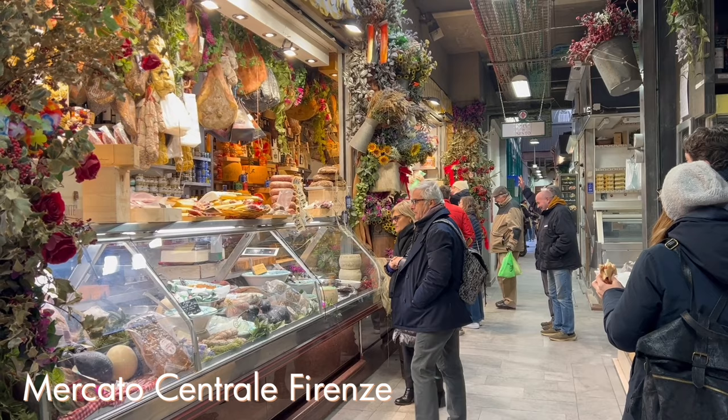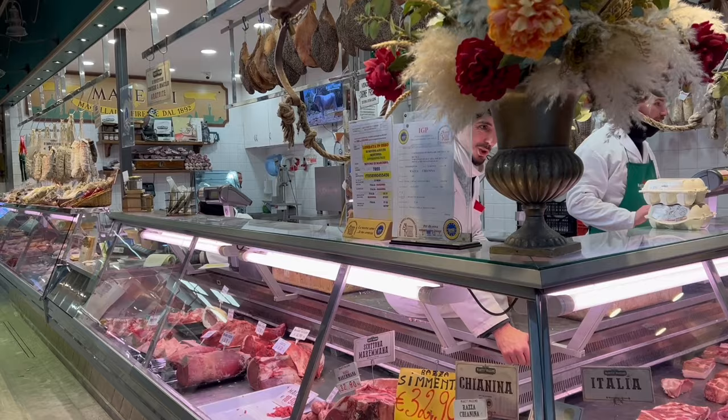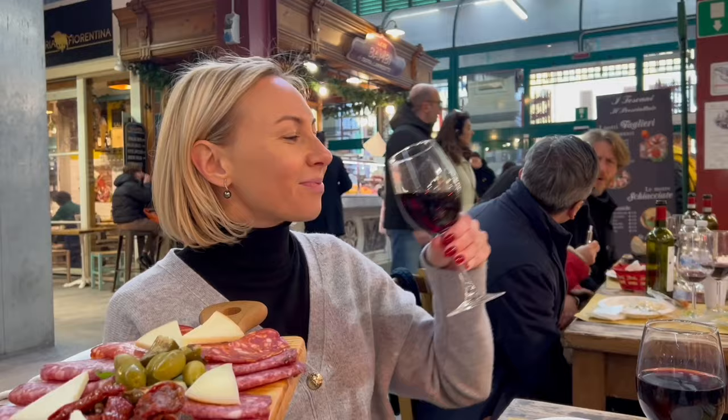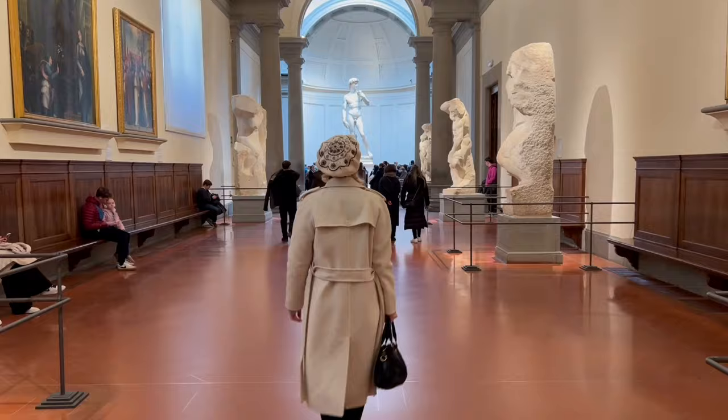If you don't have a lot of time between sightseeing, I recommend heading to the Mercato Centrale — one of my absolute favorite places in Florence for lunch. Look at this abundance of Italian meat! Throughout the market there are many different stations where you can try different types of food. You can taste Tuscan specialties like porchetta and trippa, or enjoy a spread of traditional Italian meats and cheeses with a glass of Tuscan wine. This will definitely fuel you up for more adventures.